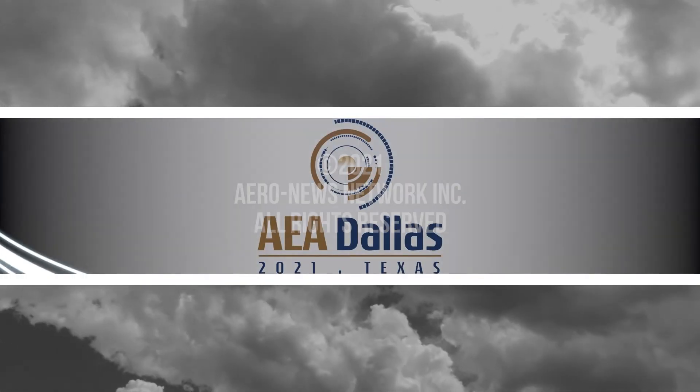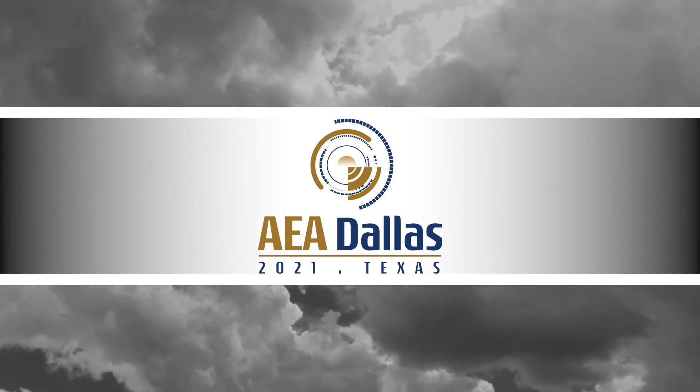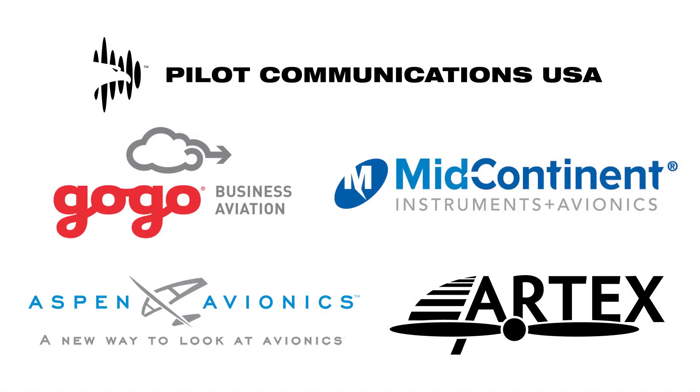Arrow News Network's coverage of the 64th Annual AEA International Convention and Trade Show, live from Dallas, Texas, is brought to you in part by the following sponsors.